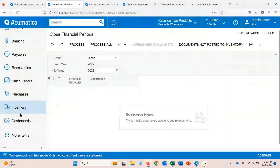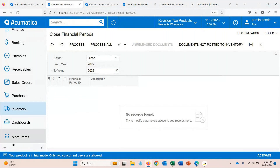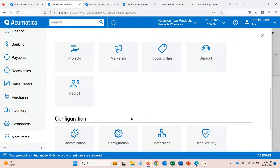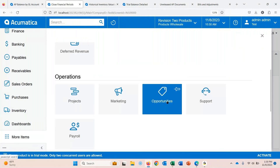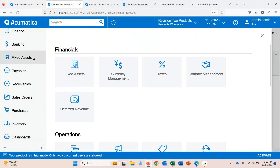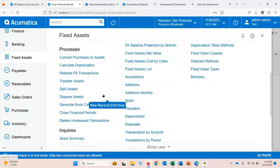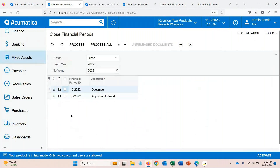Going into my fixed assets workspace — if you're not seeing it, it could be under more items. Here it is. You might want to add it to your main workspace by pinning it. You will need access rights to do so as well. Close financial periods — let's go ahead and select both and process. Okay, so far so good.